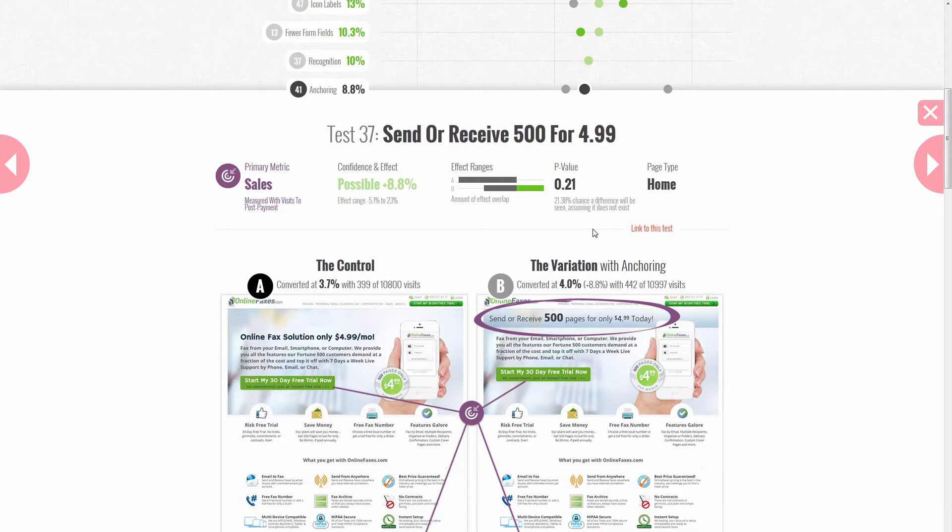As a refresher, anchoring is a cognitive bias that we have. It's a human tendency to make use of the first piece of information that we see and have that kind of influence our decision-making.